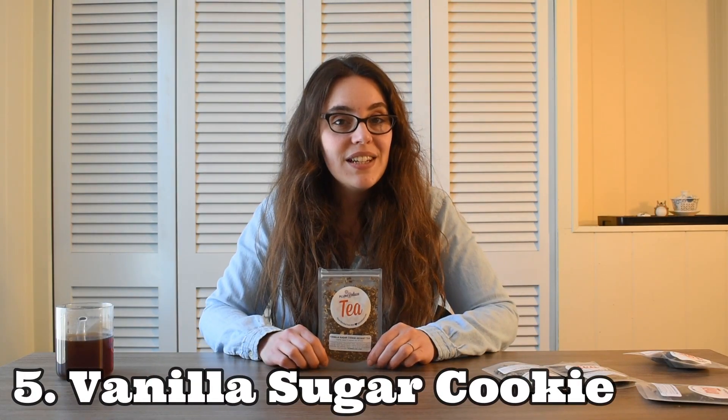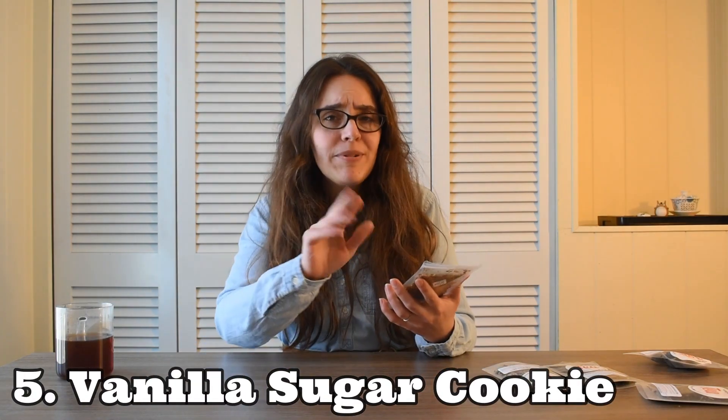And now we are entering into the top five — the most delicious of these already 10 delicious teas. Number five is the Vanilla Sugar Cookie Dessert Tea. Let me just read you these ingredients: green rooibos, cinnamon chips, blackberry leaf, ginger root, fennel seeds, vanilla essence, and as usual, love and gratitude. This tea smells so good. This blend has a subtle sweetness from the green rooibos, a nice creamy vanilla flavor, and then just some gentle warm spiciness from the cinnamon chips and the ginger. I don't think it tastes like a vanilla sugar cookie — to me, this tastes like a snickerdoodle.